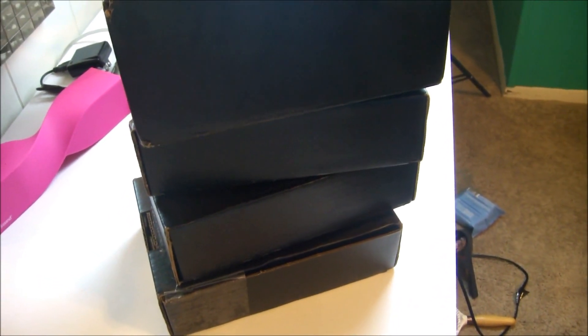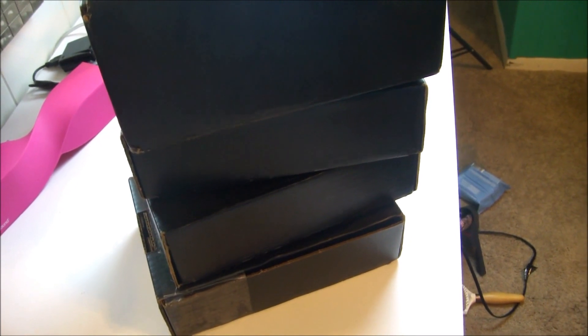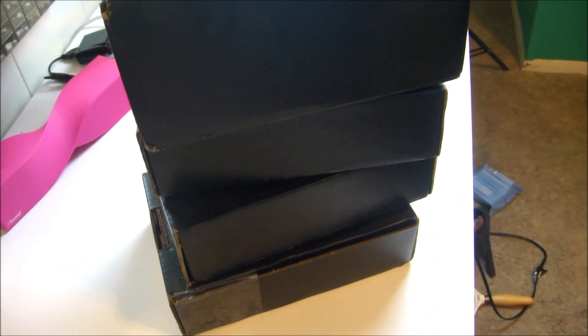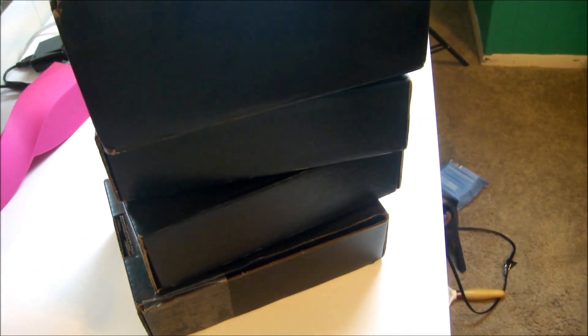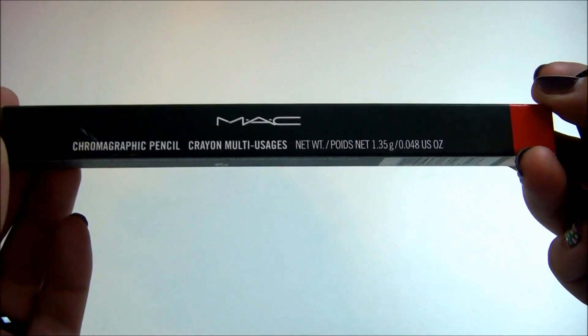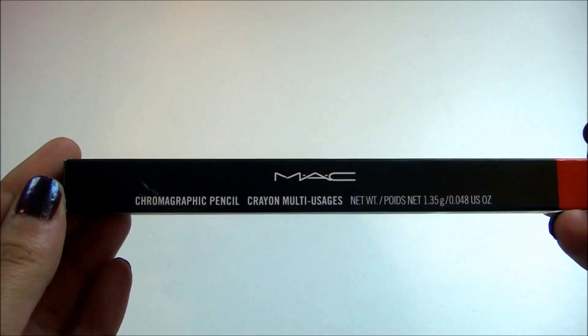I got a little nervous so I decided to just buy things instantly several times. As you can tell, I have four boxes. So I'm going to jump right in. I was able to get one of my packages earlier and I ended up getting the Chromographic Pencil in Basic Red, and I really do like this.